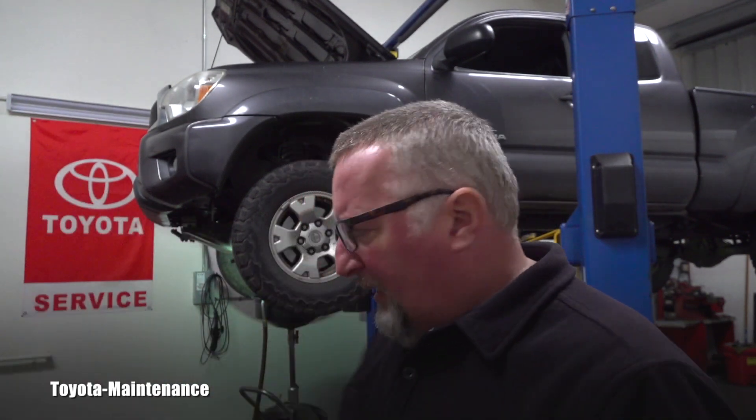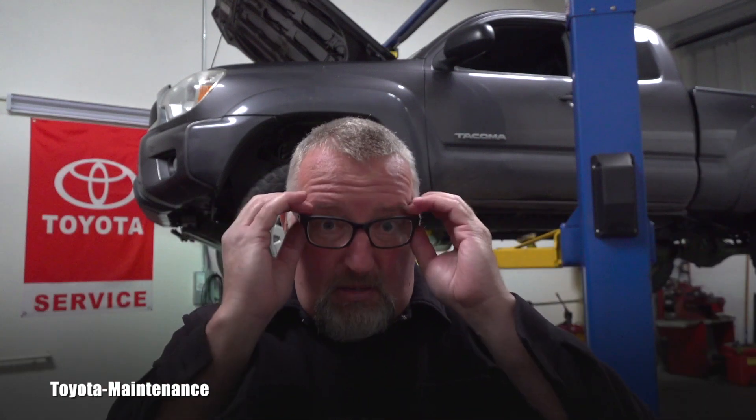You might ask: how often or what's the interval for checking front differential gear oil? Well, it all depends on how old the vehicle is and mainly how it's driven. Let's say I put brand new full synthetic GL5 75W90 oil in that front diff — if you never use four-wheel drive and only drive on roads, it's approximately 60,000 miles. If you occasionally use four-wheel drive and go up hills on gravel, it's recommended every 30,000 miles.